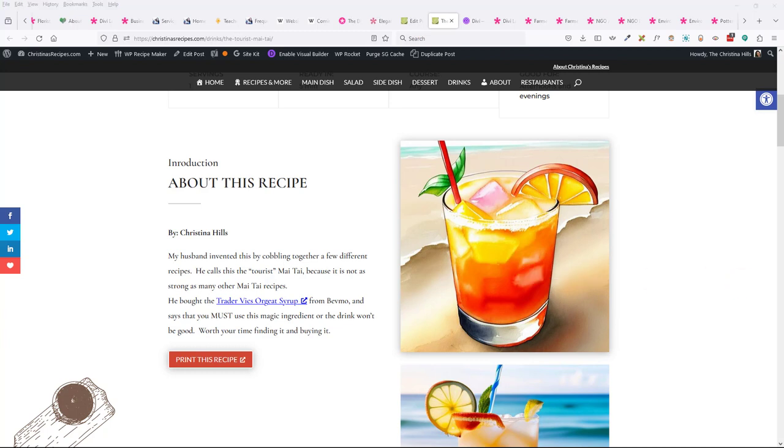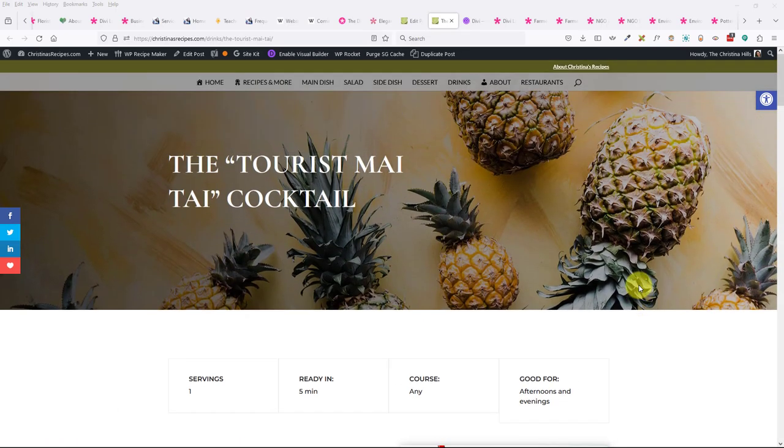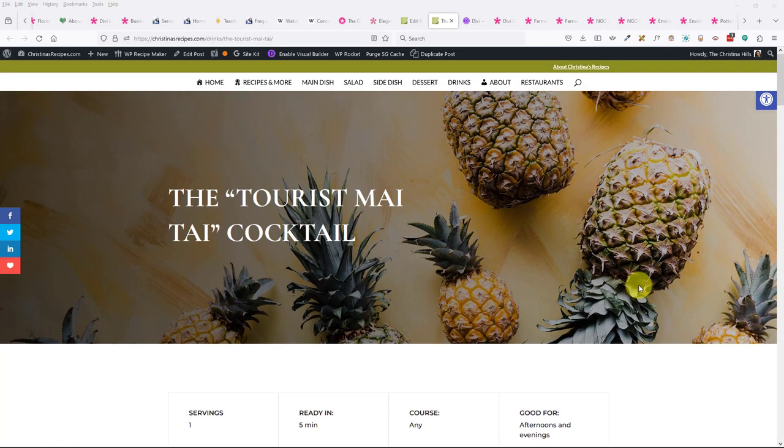Heather asks: as a lifetime Divi owner, can she create a second website using what she previously bought? Yes — with Divi you can make unlimited numbers of websites. Unlimited.